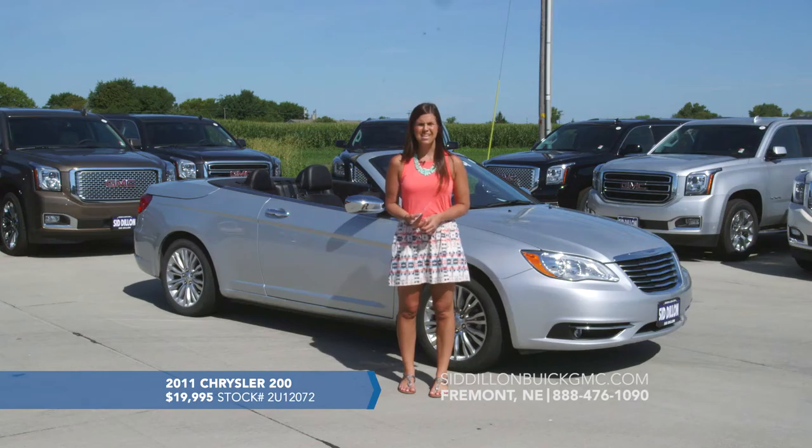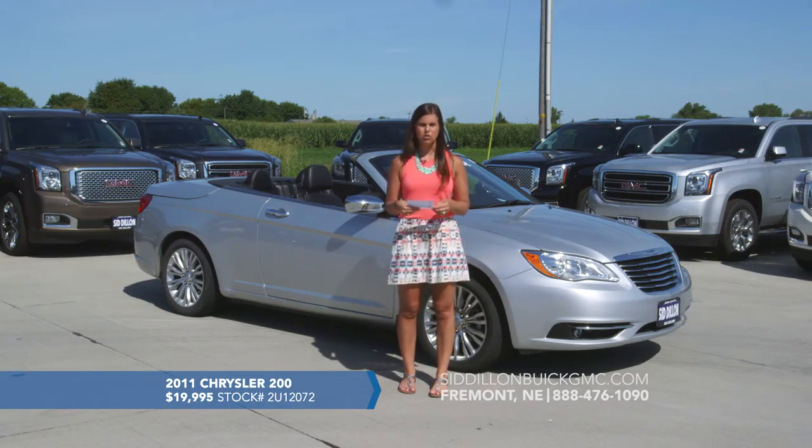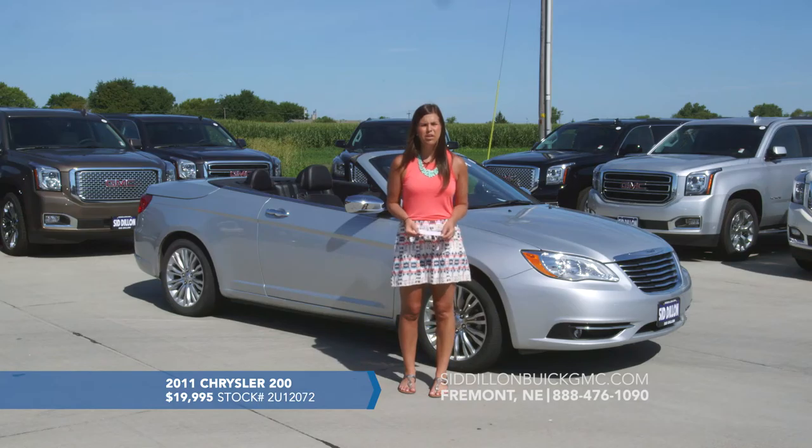This one does have a lot of options inside — it's pretty loaded. It has navigation for turn-by-turn directions on the touch screen. It also has Bluetooth for hands-free calling, all on the steering wheel along with cruise and radio controls. It does have remote start as well. It's a 2011 Chrysler 200 coupe convertible with only 13,000 miles listed for a great price of $19,995.